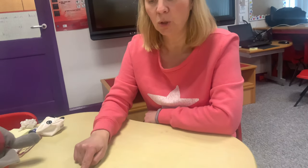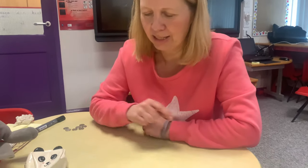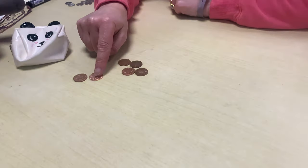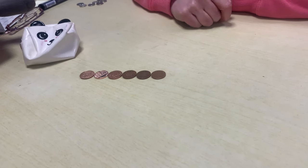Or perhaps you could draw the coins if you haven't got the real money to use. We've been looking in Inky's wallet and he's got some pennies in. Shall we see how many pennies he's got? One, two, three, four, five, six pennies.